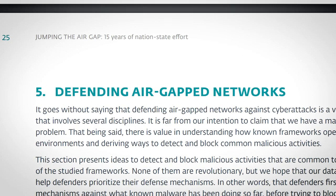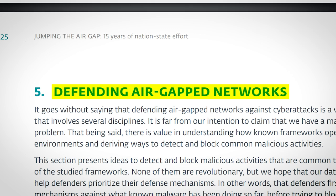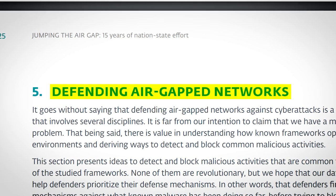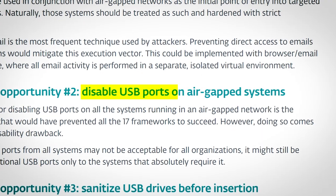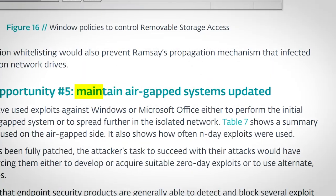ESET have also detailed some ways of defending air-gapped networks, but they haven't discovered any groundbreaking new techniques. They've mostly rehashed tried and true methods like disabling USB ports on air-gapped systems and keeping systems updated.